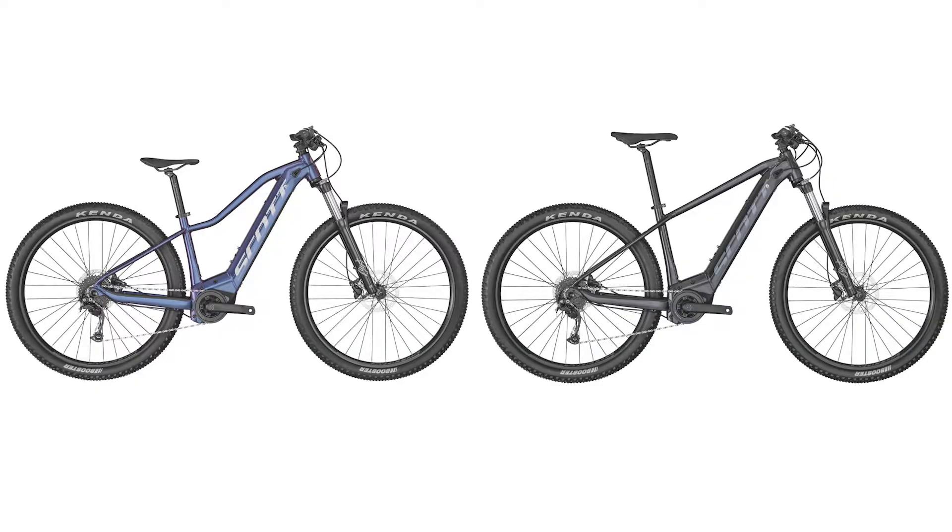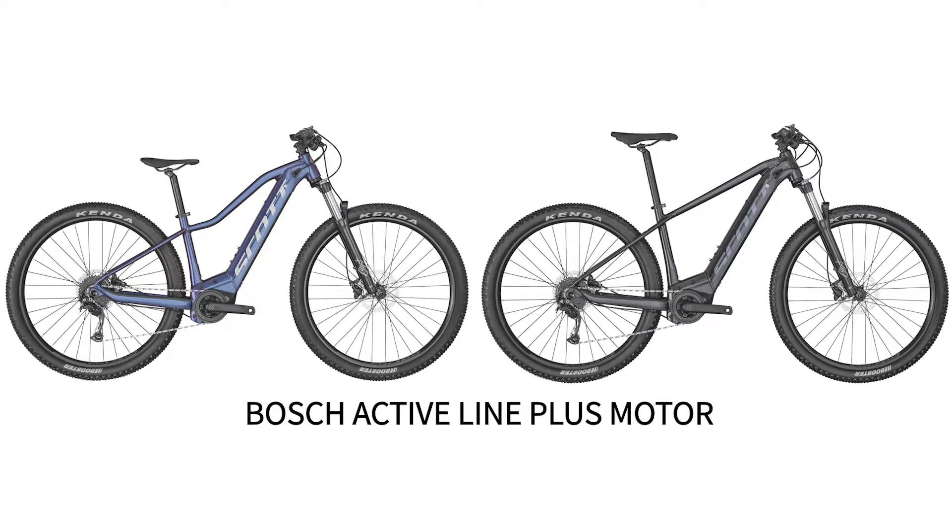The Contessa and the Aspect 940 both come with the Bosch Active Line Plus motor and a bigger battery than any of the other bikes in this series — a 500 watt hour versus a 400 watt hour — so a little bit more range at your disposal. They also feature 120mm of travel, making them a really nice hardtail great for on-road and off-road exploring.